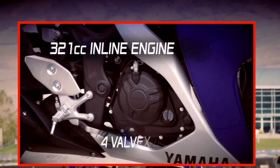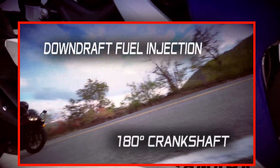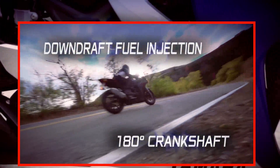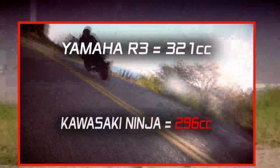Exactly. They did an incredible job with this machine. It's a 320cc inline twin-cylinder engine with fuel injection and a 180-degree crankshaft that makes great power and torque. The 320cc engine is bigger than the competition, so they can't outrun it.